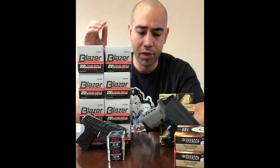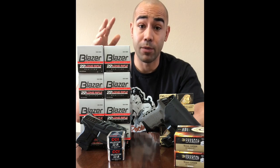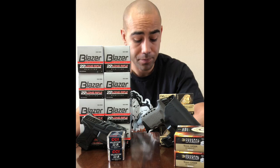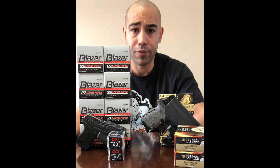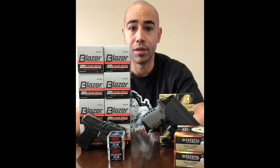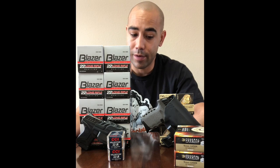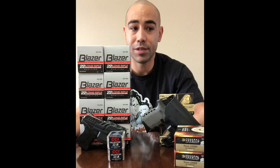I won't cheap out on .22 ammo — it's not worth it. This is 4,000 rounds of ammo that is not going to give you failures in this gun. It's quite a big difference in the amount of rounds you have to practice with, and that is going to make a huge difference in your effectiveness.